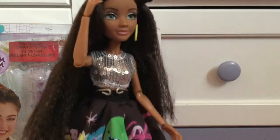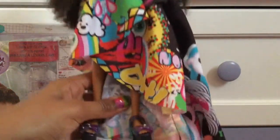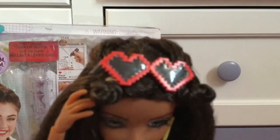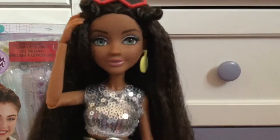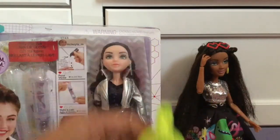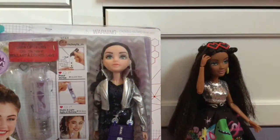The first doll I have is Brighton Bandwidth, and she's from wave three. She's so pretty and I love this dress — it's really pretty. She came with these little heart-shaped pixel glasses, which are really cool. She also came with light-up earrings, and I'll show you what they look like.